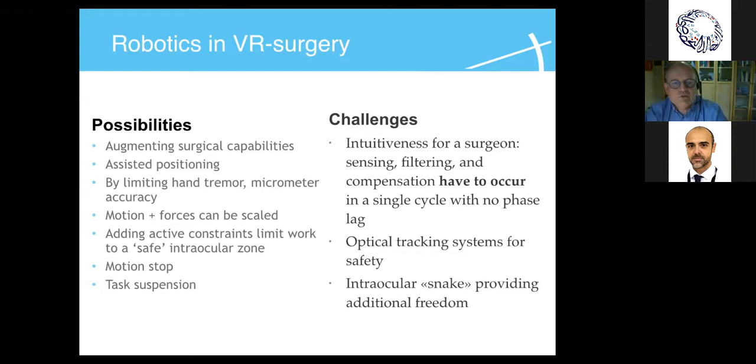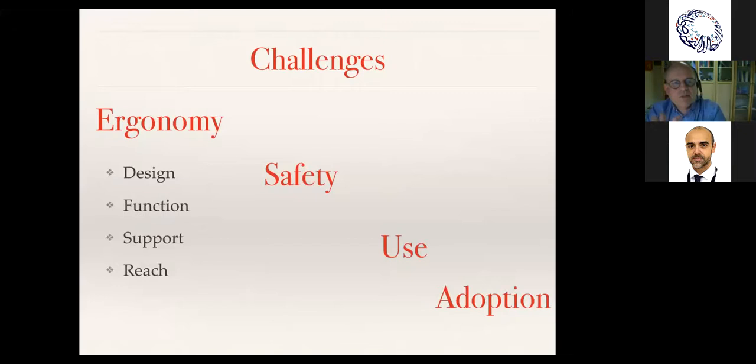These are the challenges. We want something ergonomic with the right design that doesn't impact too much on the patient or on the way we do surgery. It should fit with existing surgical suites and, of course, has to be safe — that's an absolute given. One of our biggest fears is that we can devise all of this, but are surgeons going to be willing to adopt it?